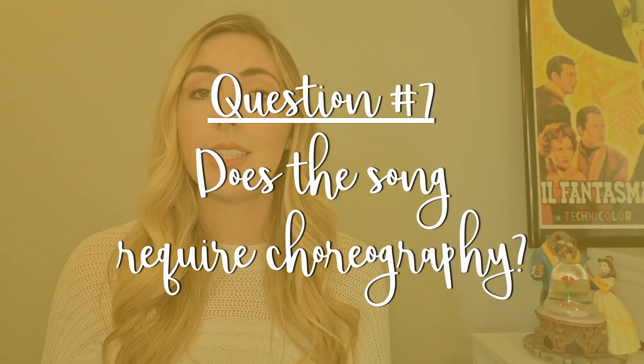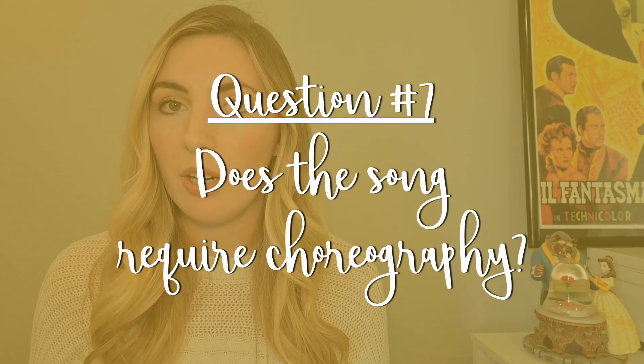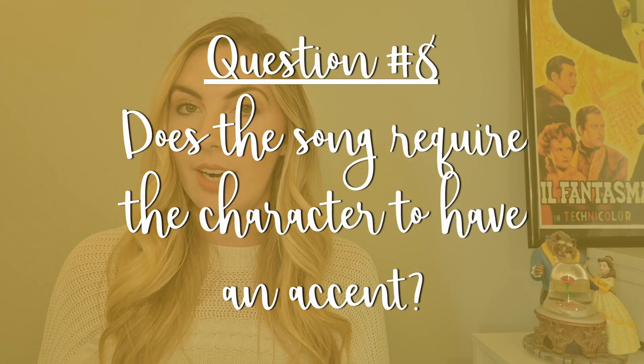Question number seven: does the song require choreography? Any song where the lyrics specifically indicate you need to move a certain way should be avoided — examples are Bend and Snap from Legally Blonde or Time Warp from Rocky Horror Picture Show. Question number eight: does the song require the character to have an accent? If so, choose a new song. Examples include basically anything from Annie Get Your Gun or anything sung by Adelaide in Guys and Dolls.